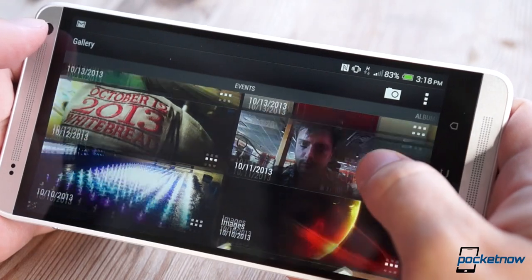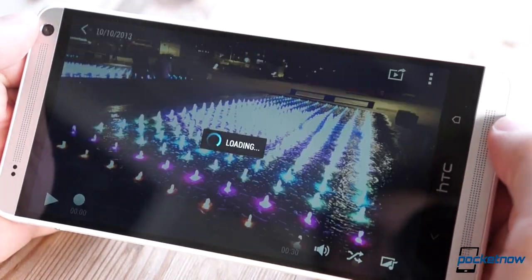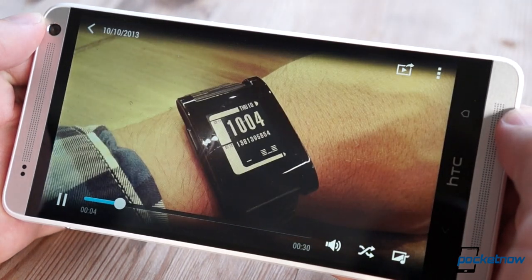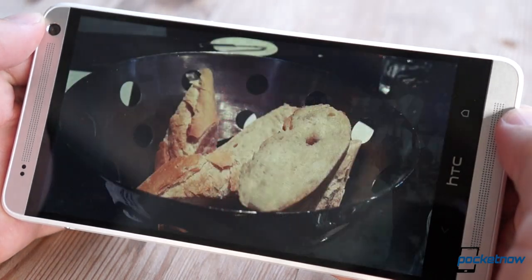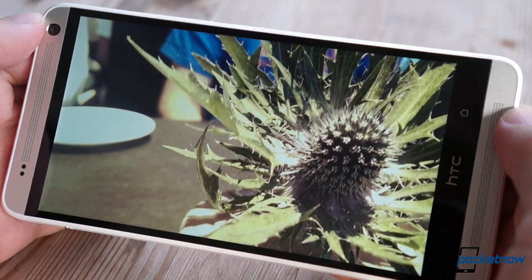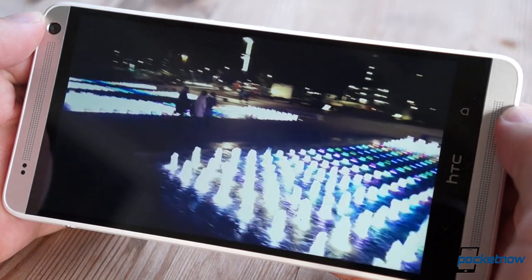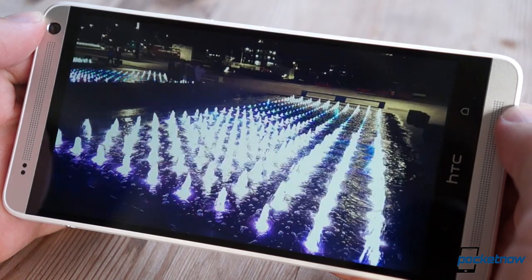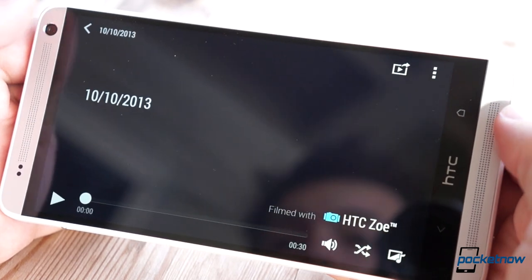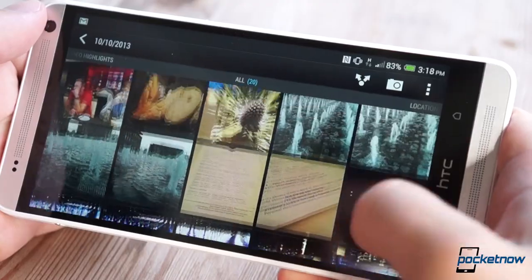HTC's Gallery has also been given an overhaul, making an excellent but convoluted feature of the One somewhat less convoluted on the Max. It still takes a while to learn how to properly build a highlight reel from photos, videos, and Zoes, but the end result is more fun because the user has more control than ever before. There's even the capacity to create animated GIFs. It's not as simple as it could be, but the new version of the Gallery is a rich, full experience that outclasses everything else out there, and it looks incredible on the Max's giant screen.